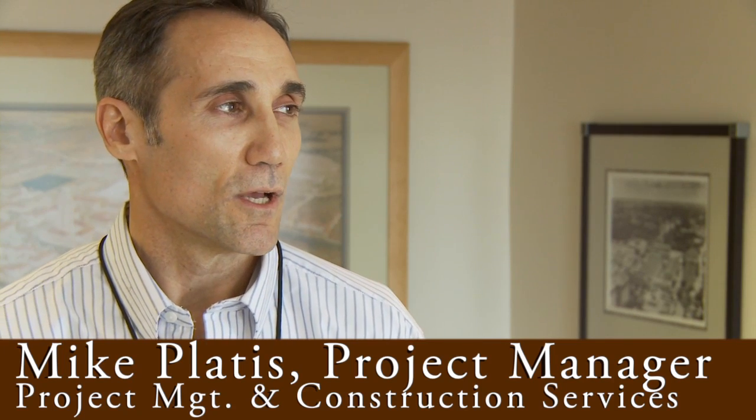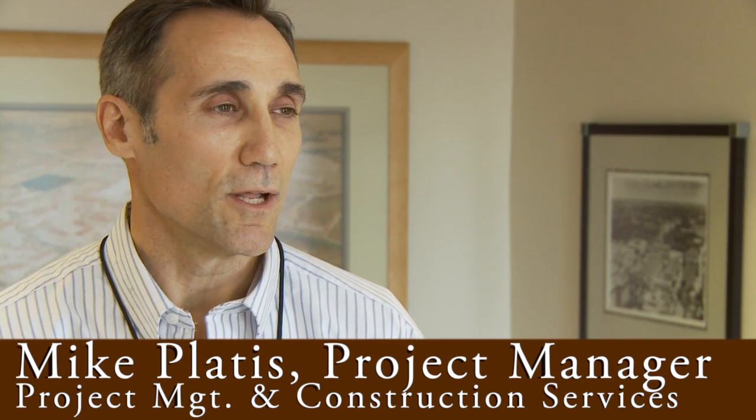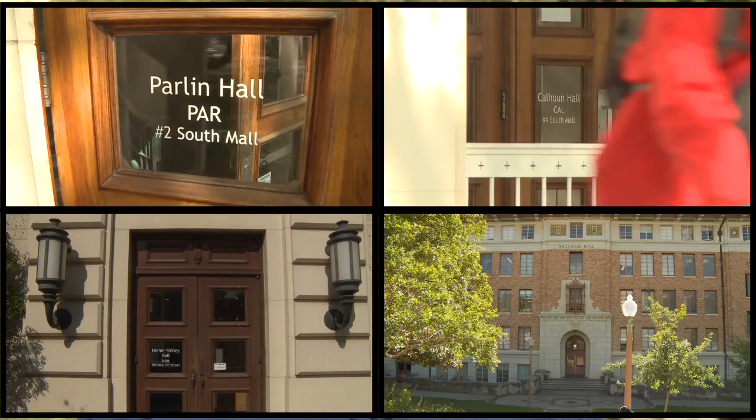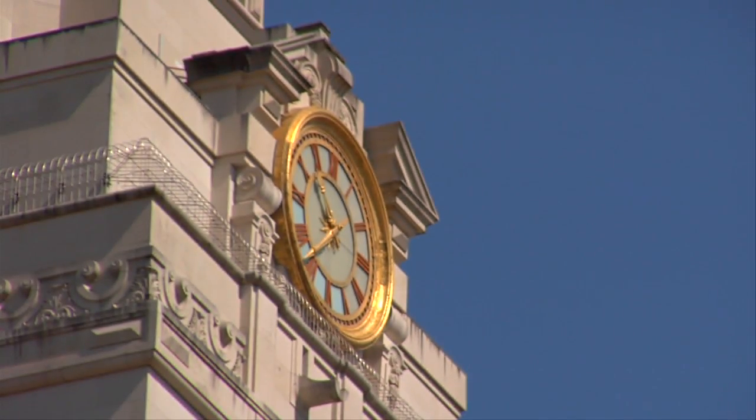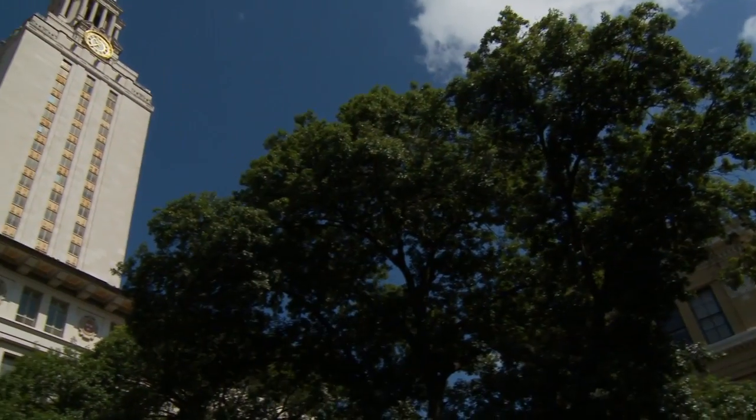It's an ongoing effort to keep this campus running. There is a firm plan over the next five years to replace units in Parlin, Calhoun, Homer Andy Hall, Wagner, and the communications building. But the UT Tower can be crossed off that list — it has a new lease on life.